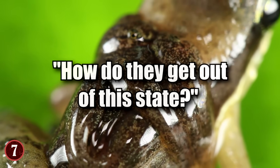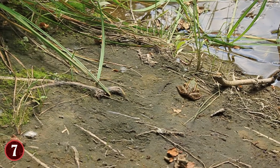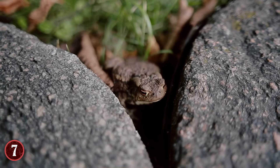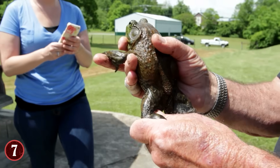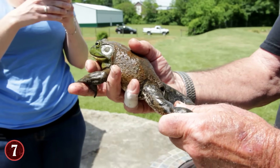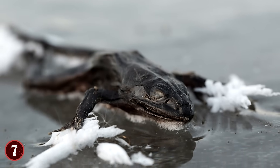How do they get out of this state? The answer is temperature. When it's warm enough to melt them, they return to their regular living state — to the extent that they can be up and hopping around in a matter of minutes, despite being frozen for several weeks or months depending on their location. And then when winter comes again, they freeze up and repeat the cycle.